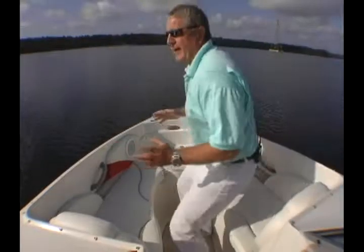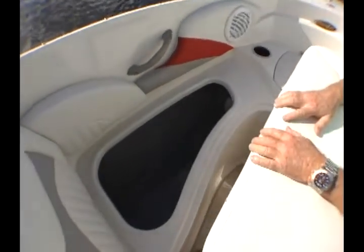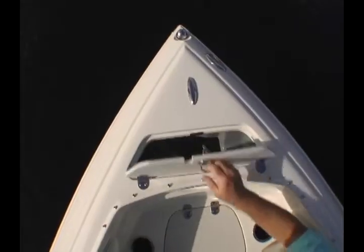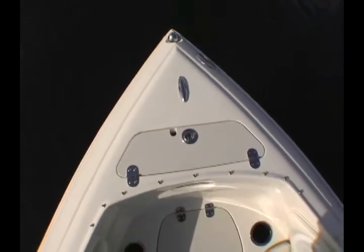The 225LR has great space up front. You've got nice reclining seats here, and the seat bases remove, revealing a storage compartment that has a roto-molded tub underneath, which makes it very easy to clean things up. We like the fact that here you have an insulated cooler, and there's an anchor locker set up to carry a fluke anchor, which is ideal for most waters.